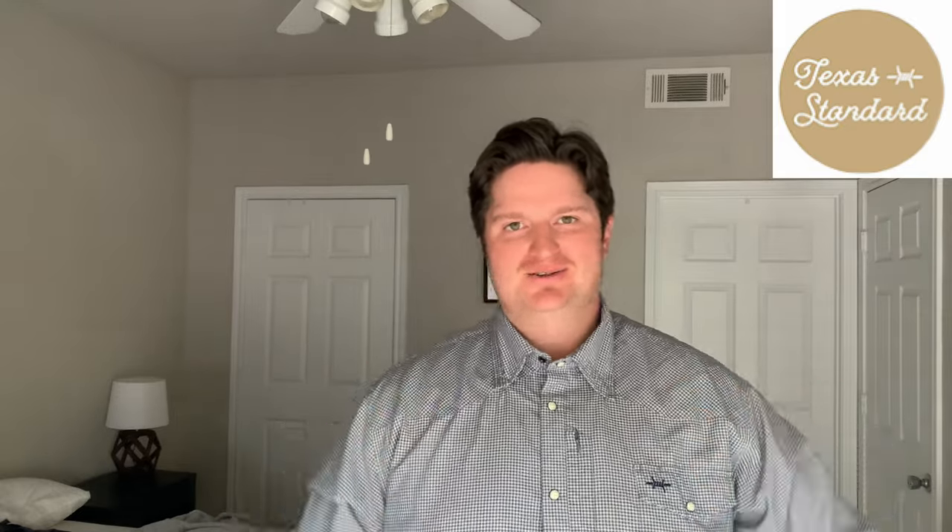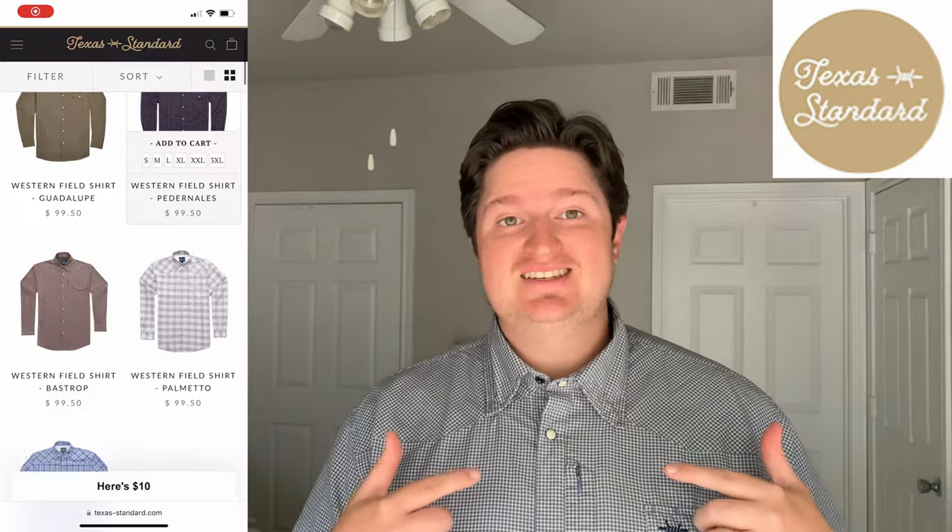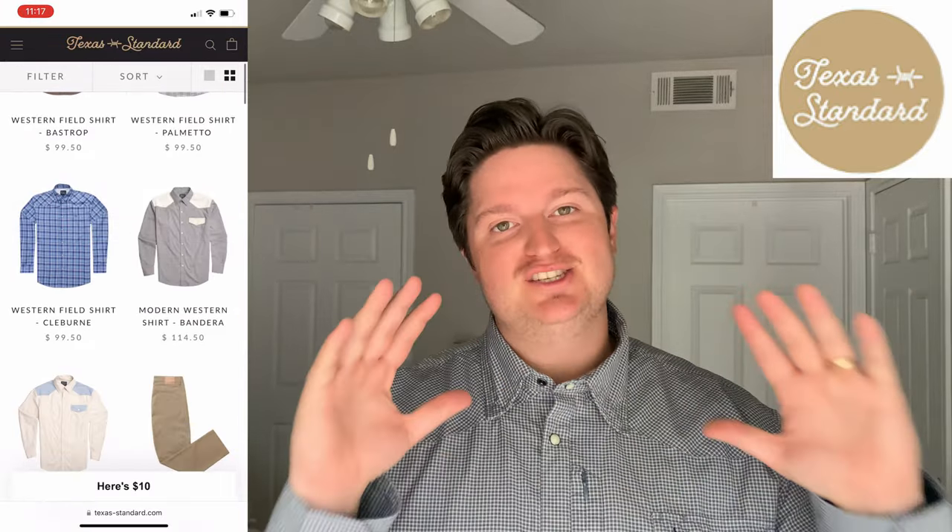I've got to say a huge thank you and shout out to the sponsor of today's video, Texas Standard. I'm wearing one of their shirts right now.